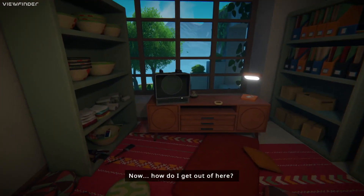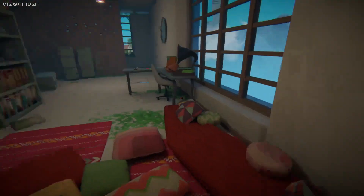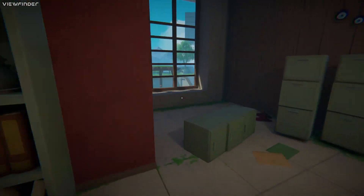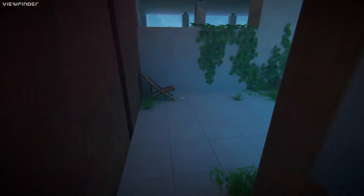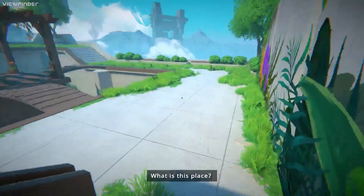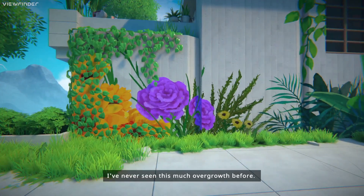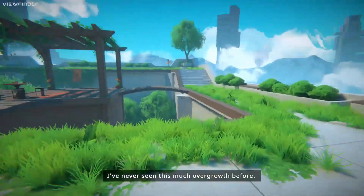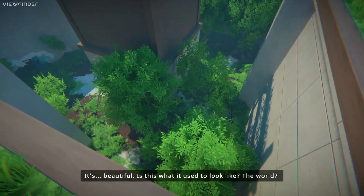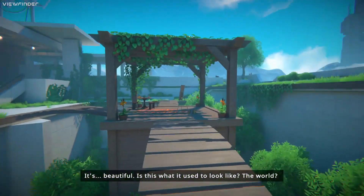How do I get out of here? Some paints, brushes. I love the sort of details in this - it's like there's not too many details. What is this place? I've never seen this much overgrowth before. It's beautiful. Is this what it used to look like? The world?